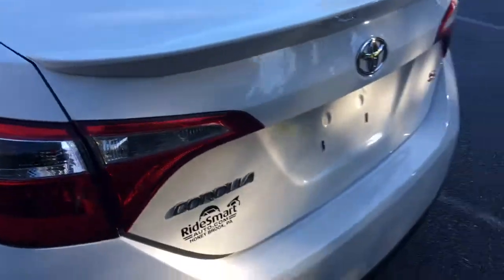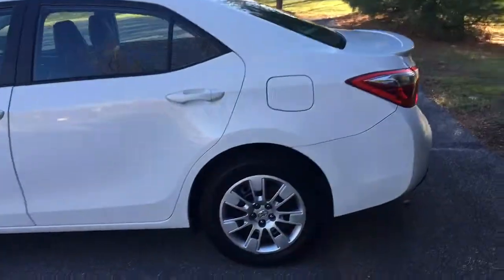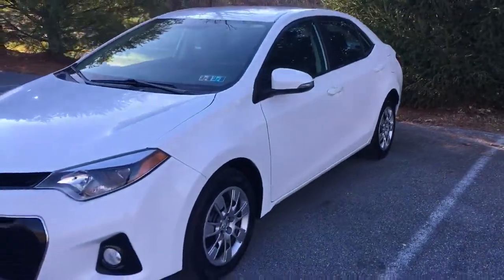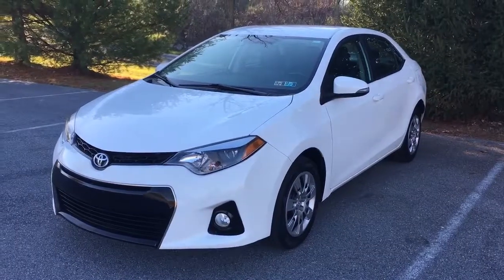The car rides down the road great, it just looks great, the inside is fun to look at, and it's got satellite radio. It's a really cool car. There's a link in the description below — click on that and it'll take you to the website where you can learn all about this and all the other vehicles we have for sale at Ride Smart Auto.